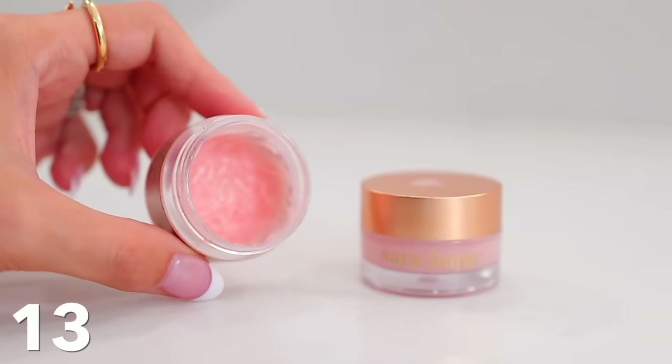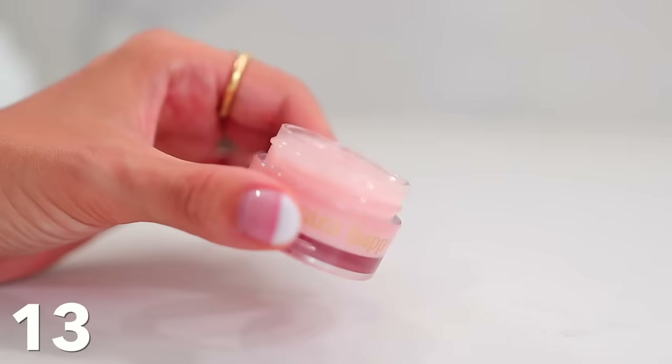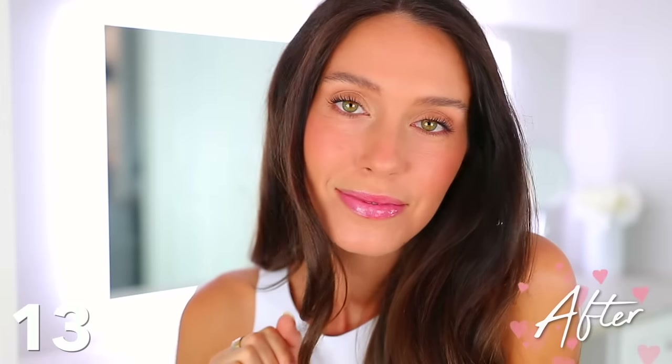We also have to talk about the Sara Happ Lip Slip. This is one of the first products I ever recommended on my YouTube channel years ago. You couldn't buy it anywhere for a while, but now you can get it on Amazon and I am thrilled. It's so glossy, but it does something special to your lips — it takes about 30 to 40 seconds to work. You put it on your lips and can wear it by itself or over lipstick. It fills in the fine lines and wrinkles on my lips so they're super smooth, plump, and glossy. Every time I wear it, someone compliments me and asks what lip product I'm using.